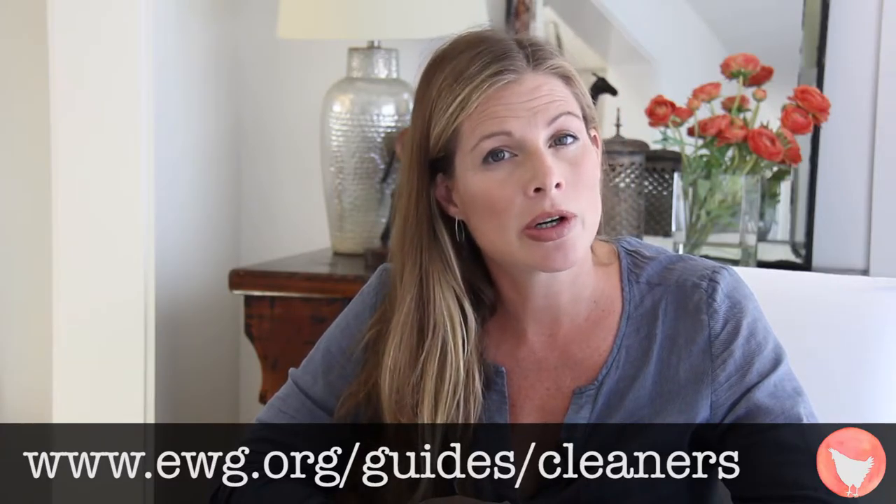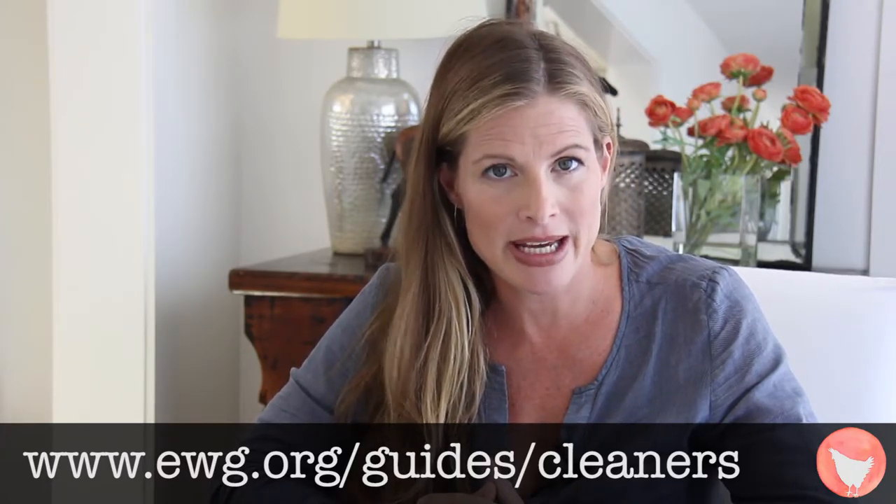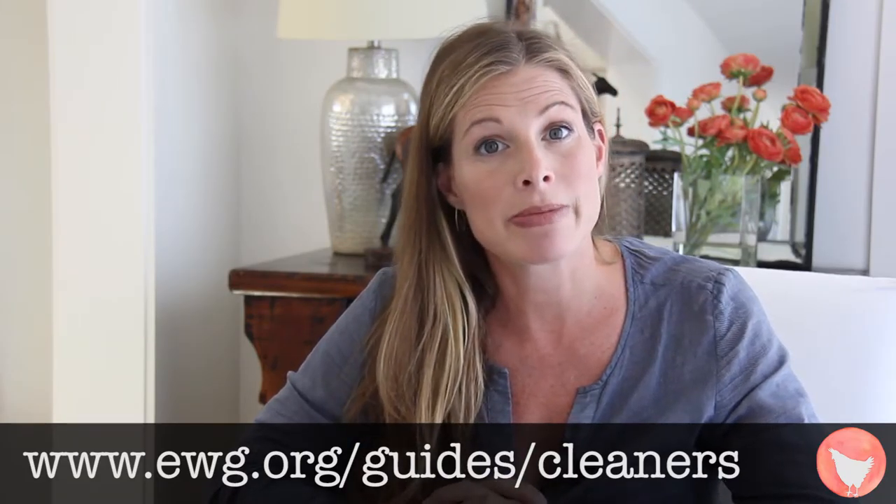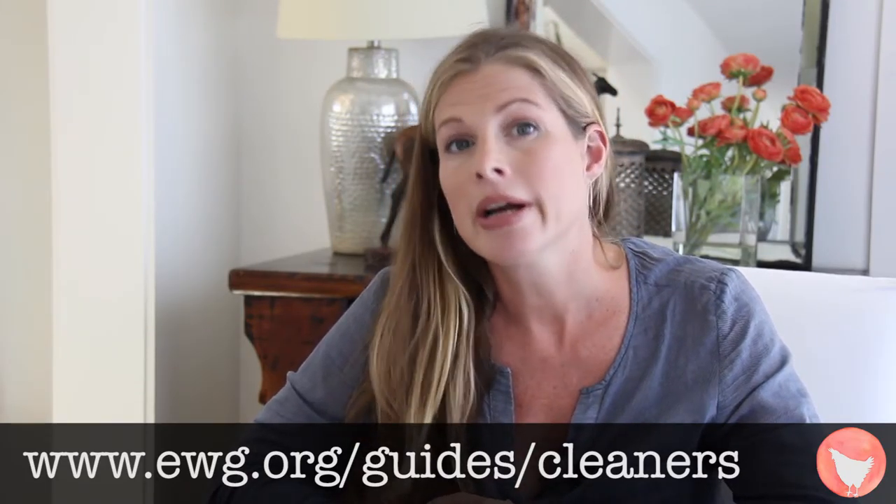If you're curious about some of the products that you already have in your house, go to EWG.org and search their cleaning database. They'll rank them and tell you what's up — what different chemicals might be in them that are dangerous, or give them the green light.